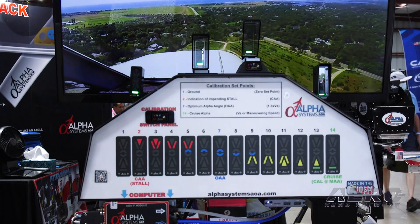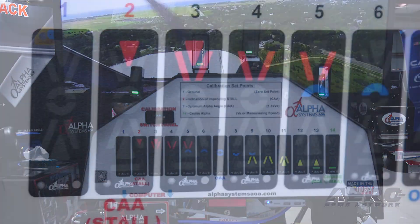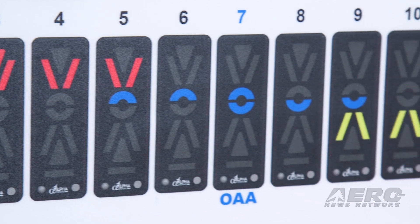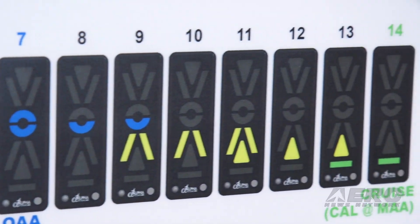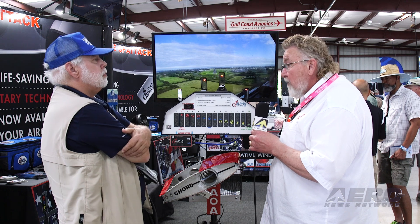I've got myself a 182. How do I put this in there and how do you train them? Our system comes complete. When the mechanic, the A&P, pulls it out of the box, they replace an inspection cover with our mounting plate.